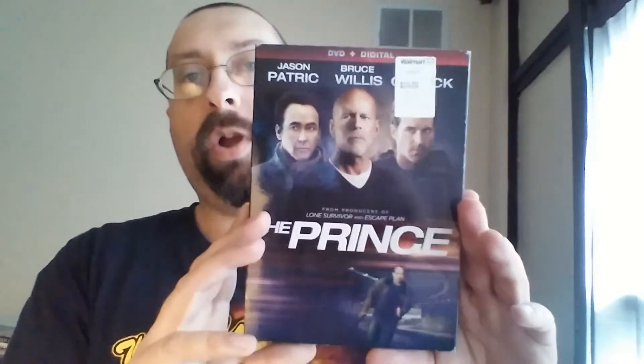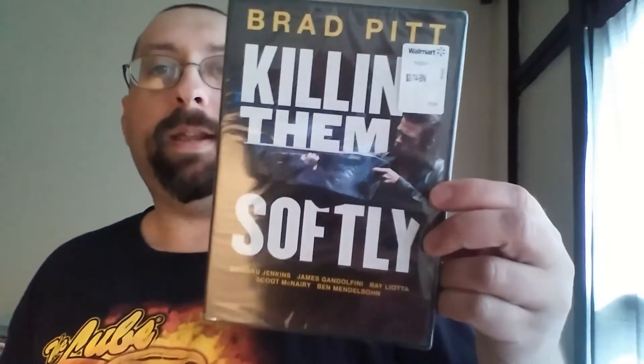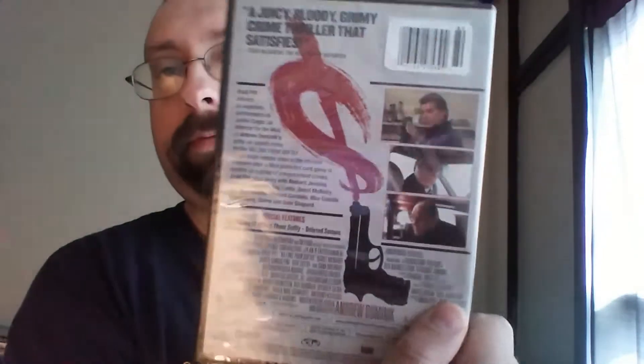The next two are from the $3.74 set bin. First is The Prince, which co-stars Bruce Willis and has a slipcover — this is going to go into my Bruce Willis collection. I've already watched it. The next one from the $3.74 bin is Killing Them Softly, starring Brad Pitt. I've never seen this one yet and I don't know what it's about.